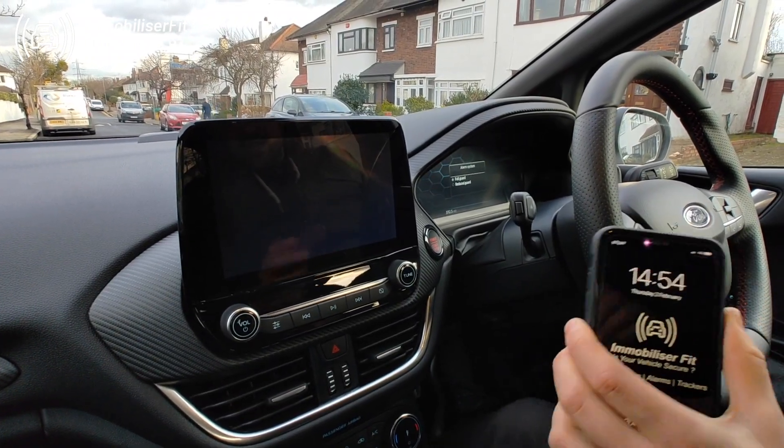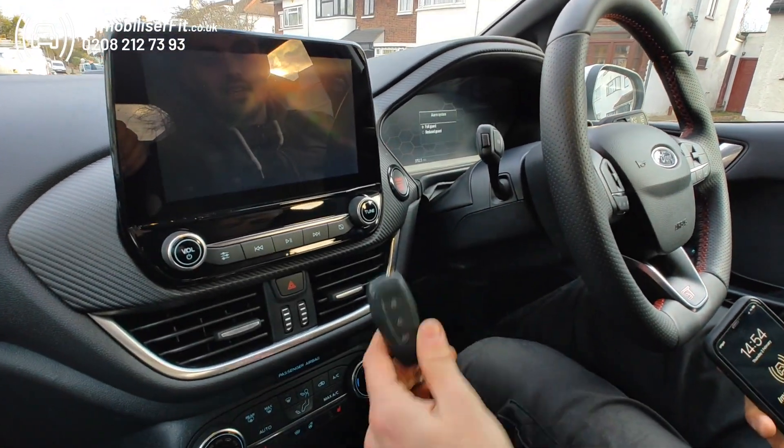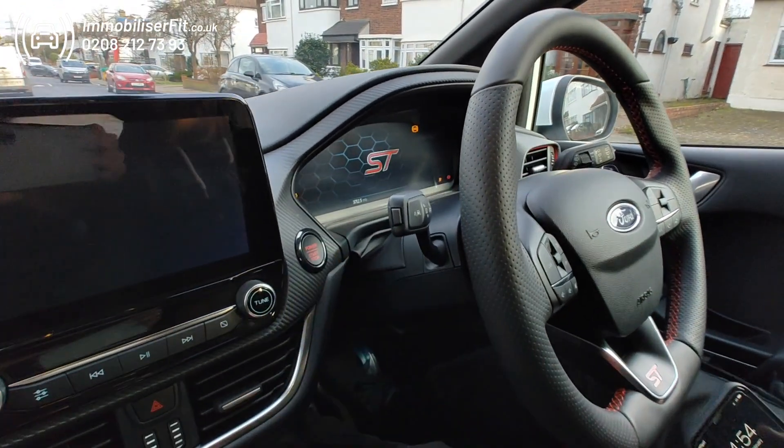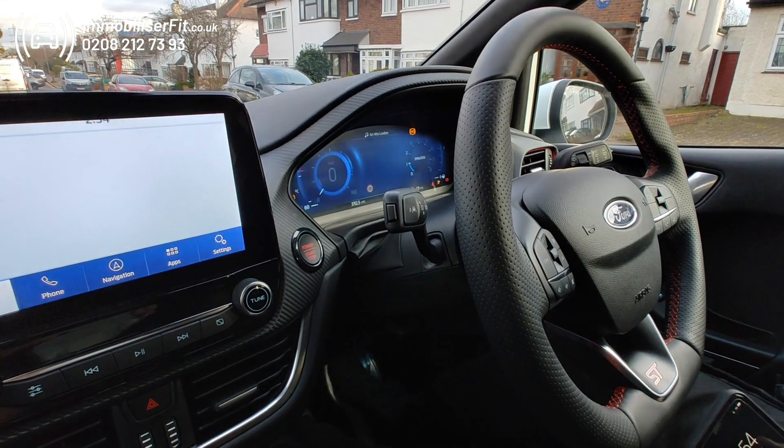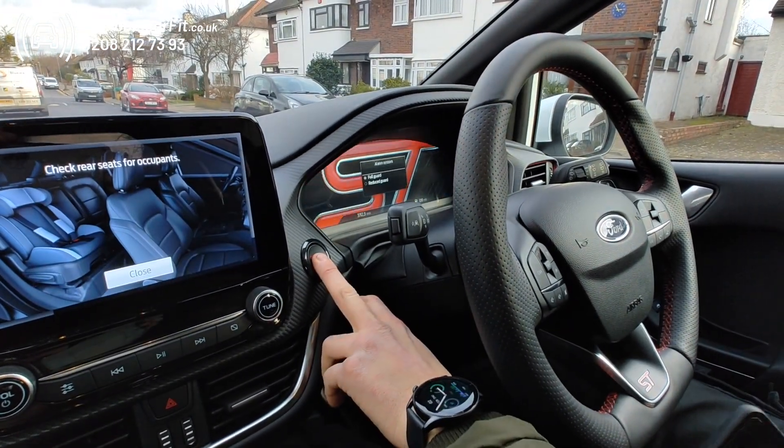This is a 2022 Fiesta ST with a Halo Plus by us at Immobiliser Fit. So someone gets the key and goes to drive the vehicle away — they start it up, go to drive off, and you're going to see the car cut out. There we go.